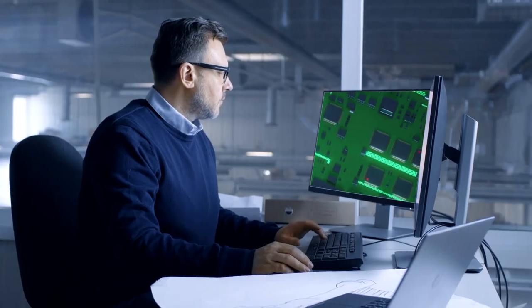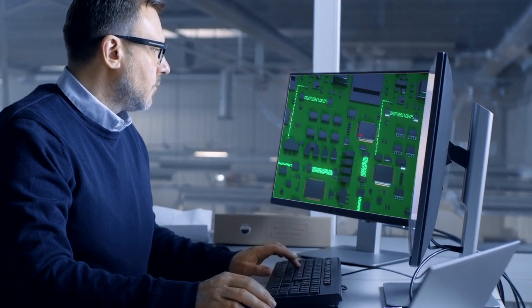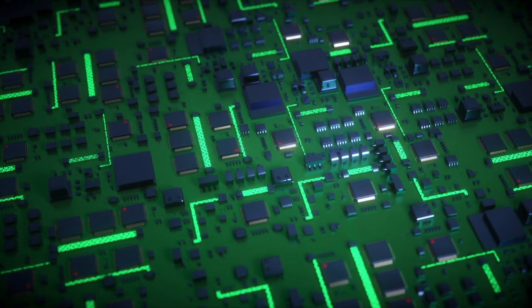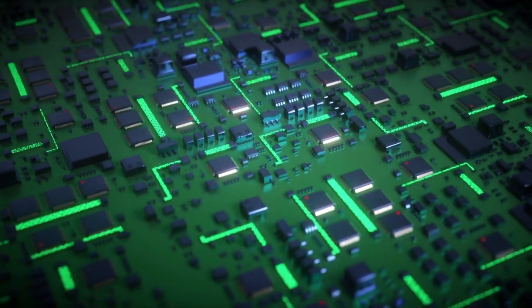The MP13 is also the most affordable MPU yet, helping to reduce costs thanks to an attractive price point and a cost-effective PCB design. And to help you get started, the MP13 comes with PCB layout examples based on Altium projects.